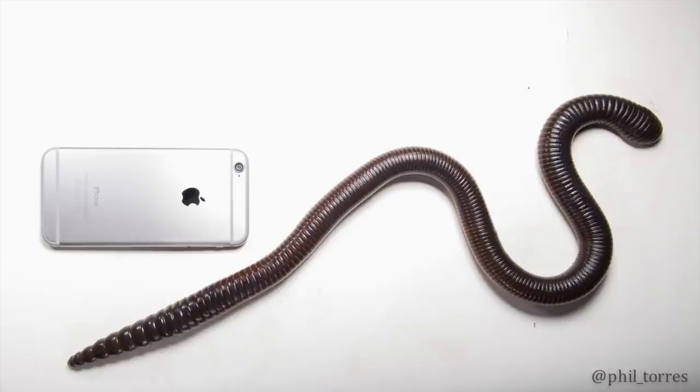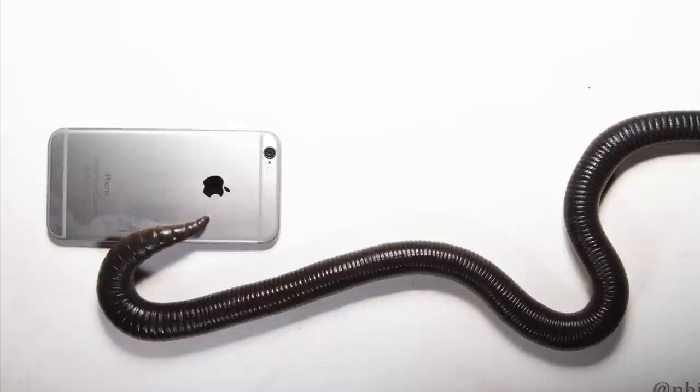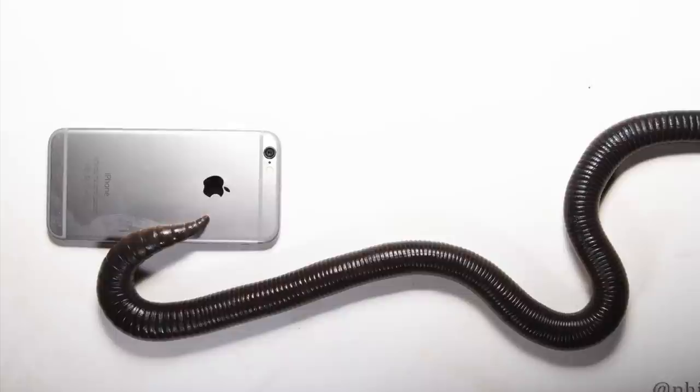Now, to give you a sense of the scale of this thing, I used my iPhone. Not much use out there with no service, but it makes a pretty good measuring tape. And yes, I did sacrifice getting some giant worm goo on my phone just for you.